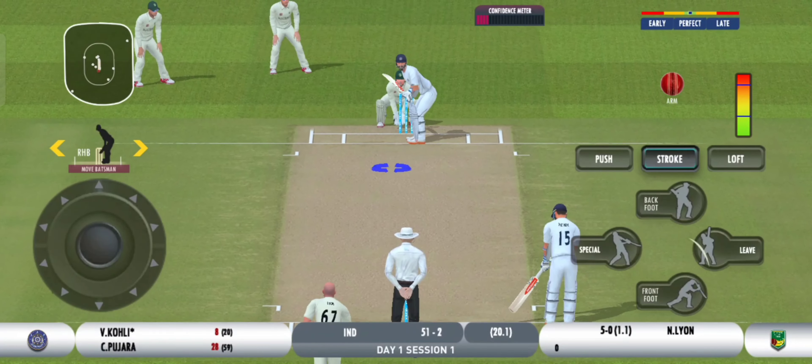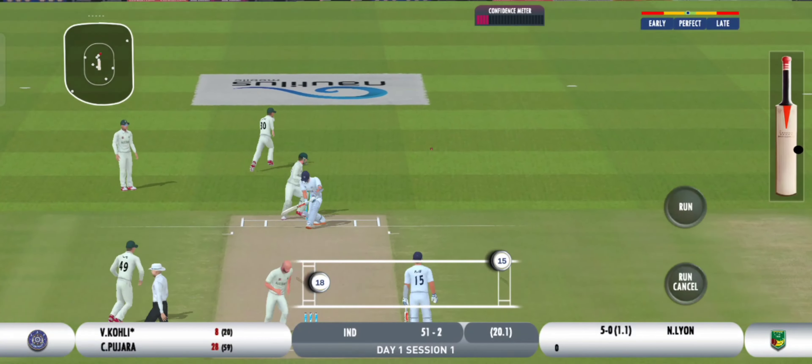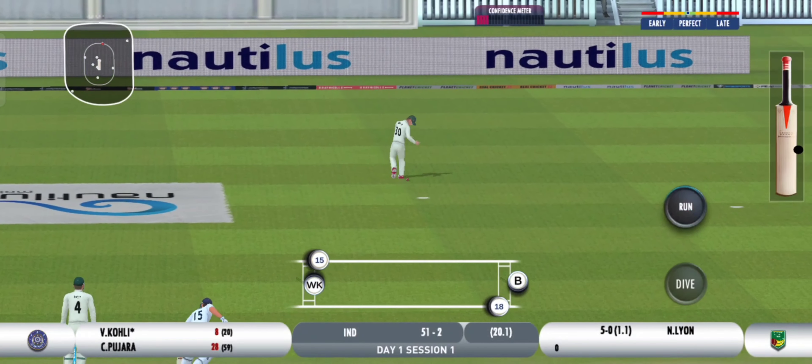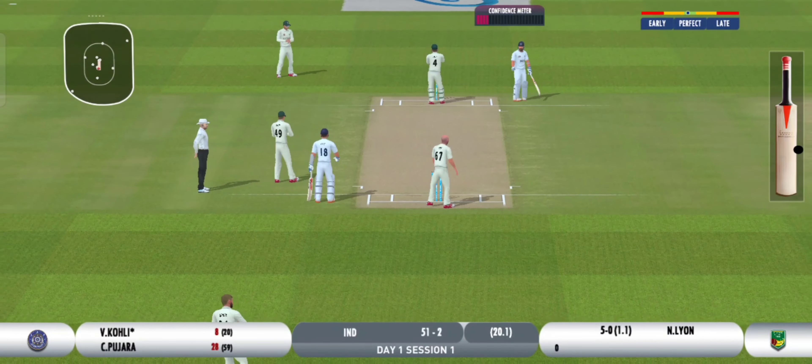It's always important to give a hundred percent and be there at the end. Runs the first one easily — they could sneak an extra one here. That was a perfect throw.